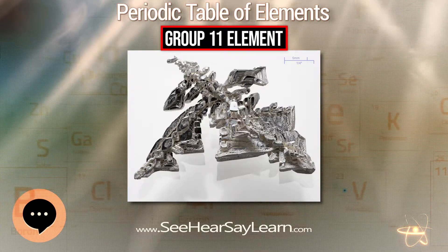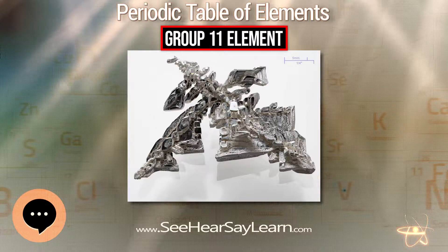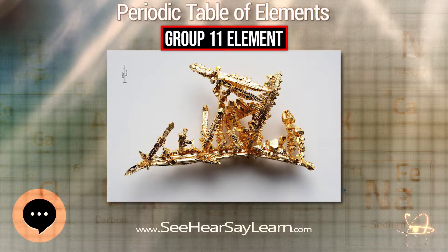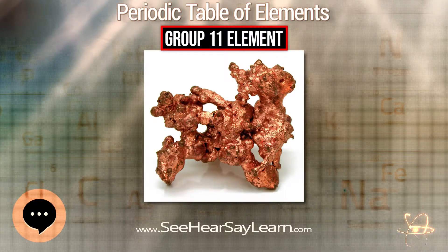Gold contacts are sometimes found in precision equipment for their ability to remain corrosion-free. Silver is used widely in mission-critical applications as electrical contacts, and is also used in photography, agriculture, medicine, audiophile, and scientific applications.